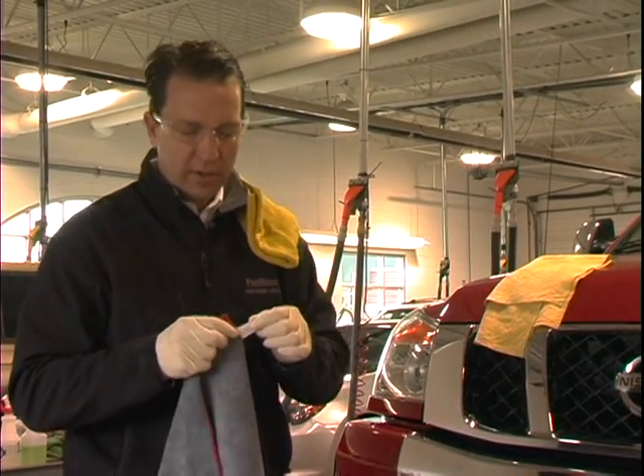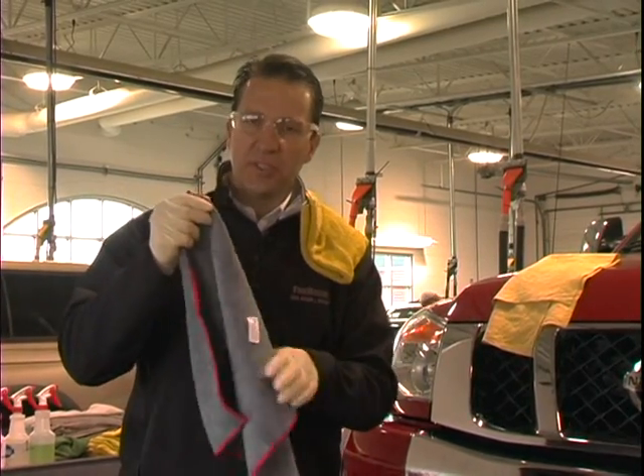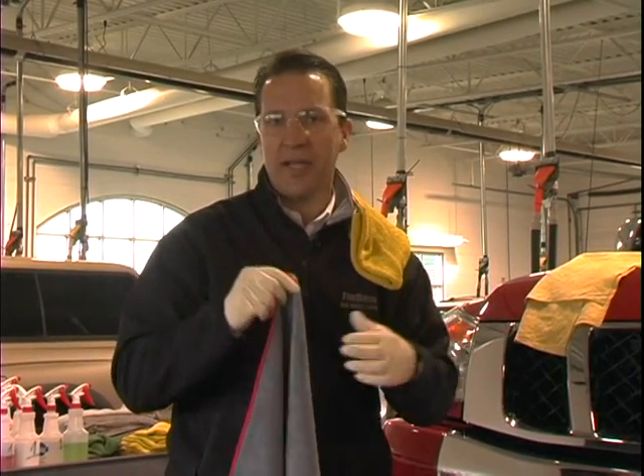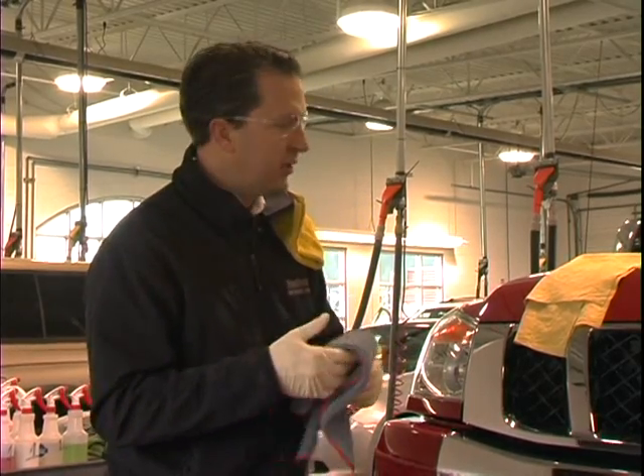One of the tricks we have here at our shop is we always tear the tags off when we get the towels in, so this is a new towel. Even a soft towel like this, this plastic tag could scratch or damage the vehicle, so you can never be too careful in the things you're using to clean your car.